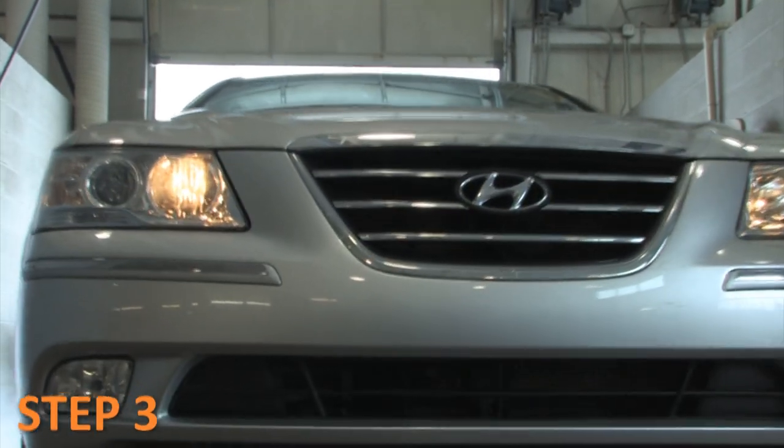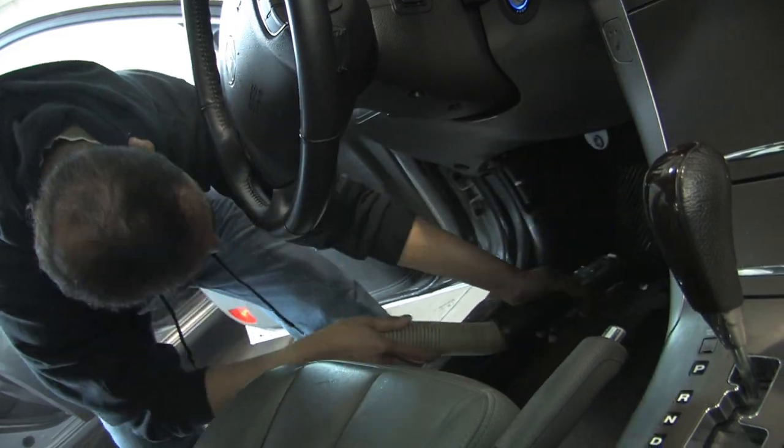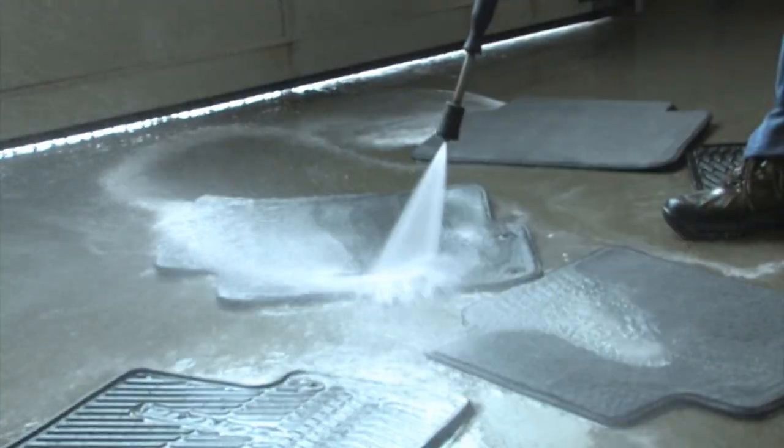Step 3: Interior cleaning. The interior is vacuumed and shampooed to remove any dirt or stains from carpet and upholstery.